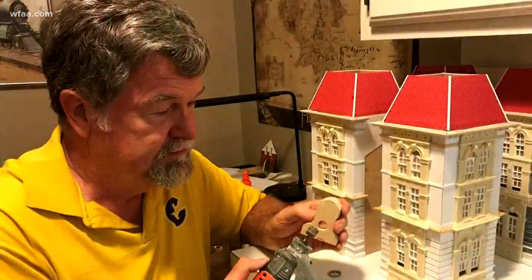In Corsicana, I'm Sean Giggie. Imagine the attention to detail that takes, and the steady hand as well.